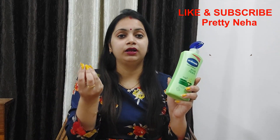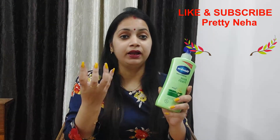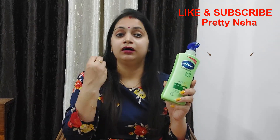If you use it in summers, your skin will be glowing and refreshing. The smell is also very good for your skin.